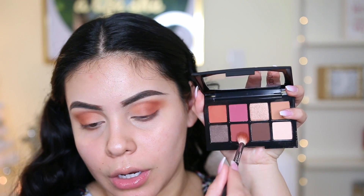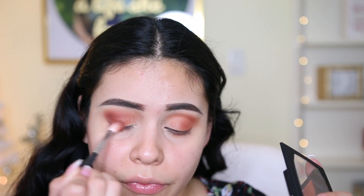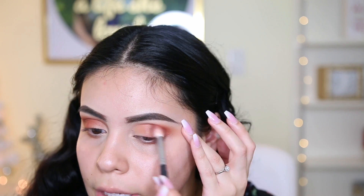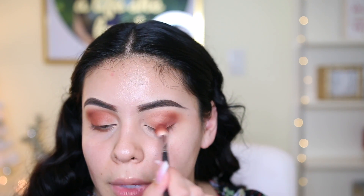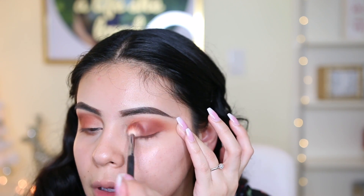I'm going to take the same brush and really emphasize the color — really blown out, very smoky. I'm actually really impressed at how well these are blending when I'm layering them on top of each other. Because sometimes when you layer colors they can get a little splotchy and they're not very easy to blend, but this — I'm happy.